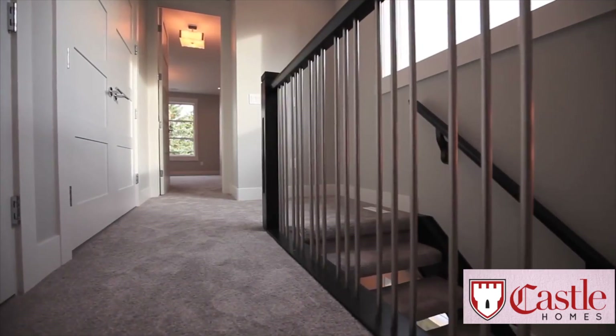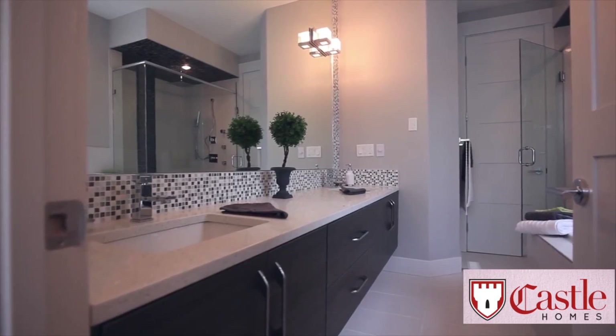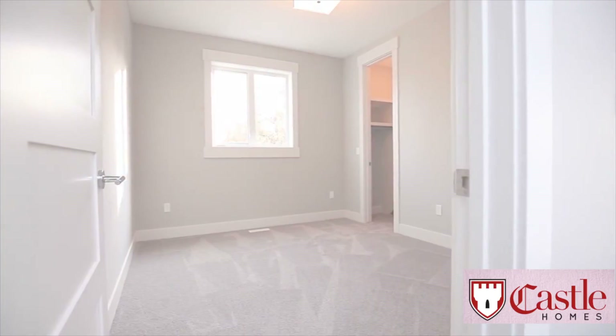Head upstairs and you'll find a spacious master bedroom with a walk-in closet, as well as a personal bathroom with a jacuzzi and rain forest shower. Two other bedrooms are also located upstairs.